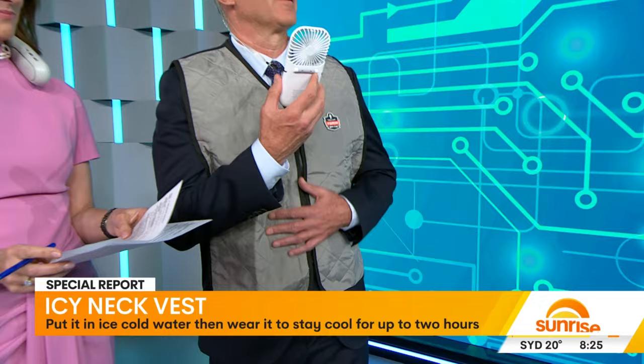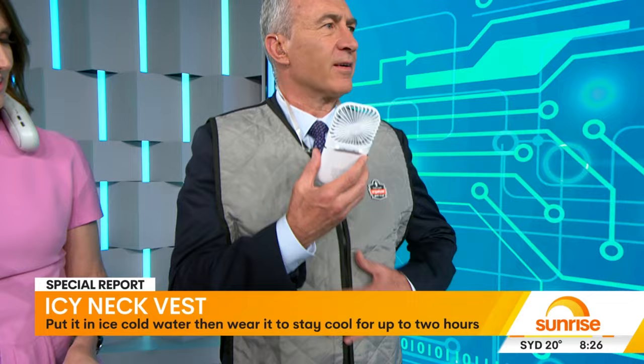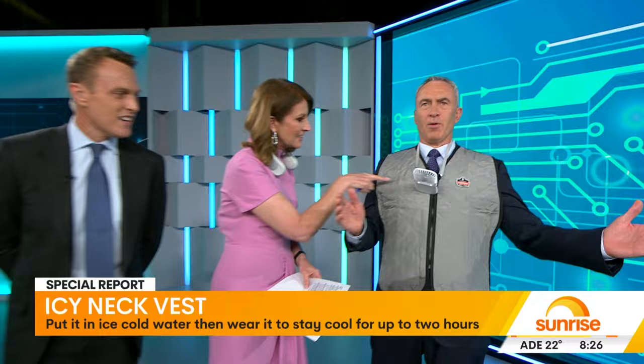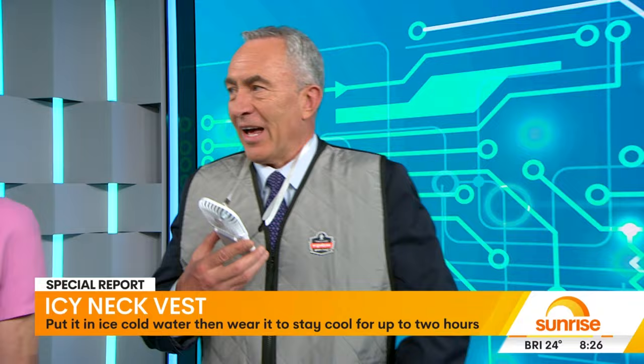Lastly with Barrette's, we've doubled up. We've got the icy neck vest — this goes in ice for five minutes and then it's good to go for two hours. Good for tradies, maybe your next bike ride. And then there's also a portable cooling necklace. Is that cold? Yeah, it's cold — it's got two layers, cold on the inside but not on the outside.